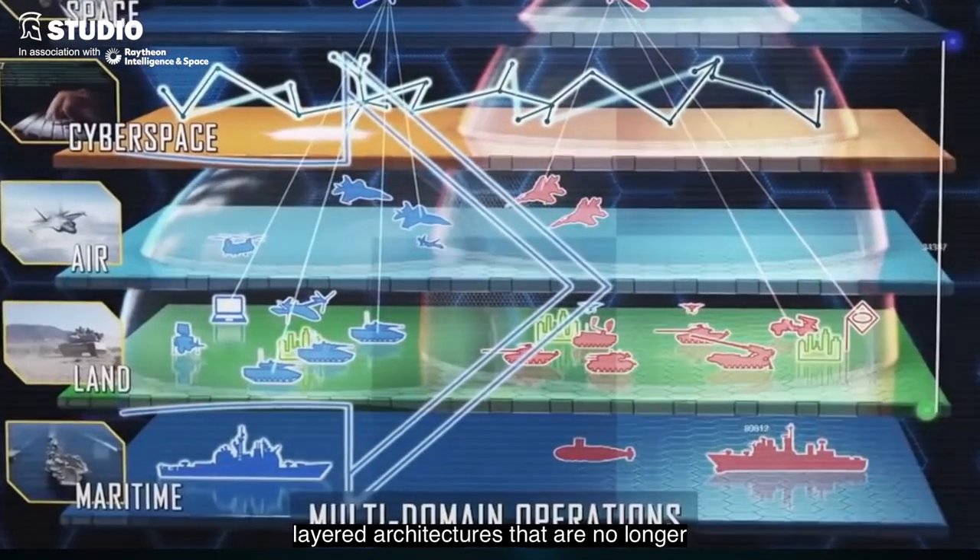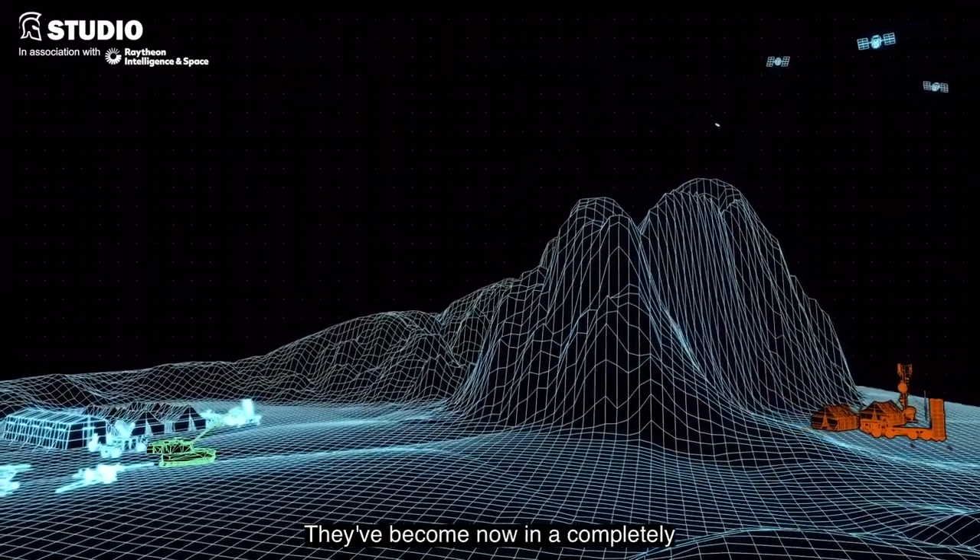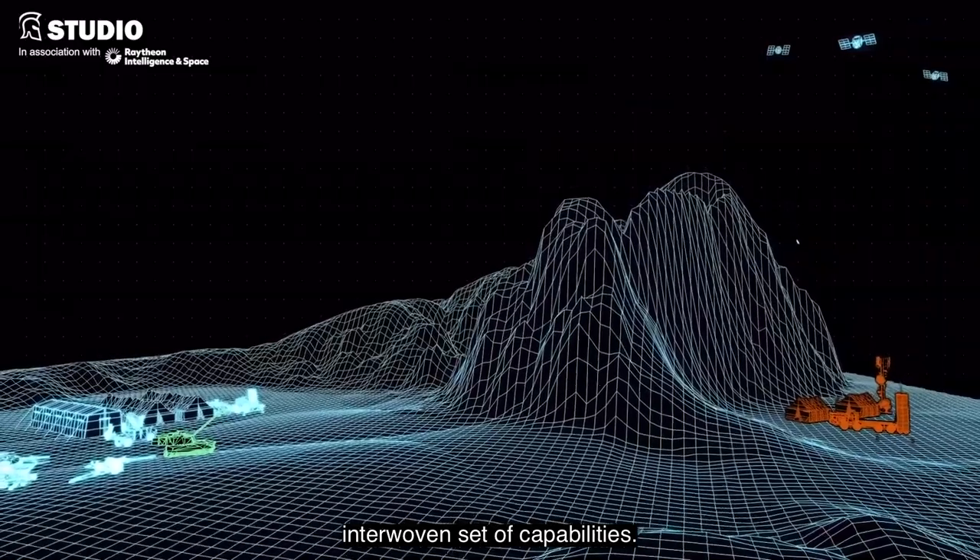Combined, layered architectures that are no longer sort of staying true to these stovepipes — they've become now an interwoven set of capabilities.